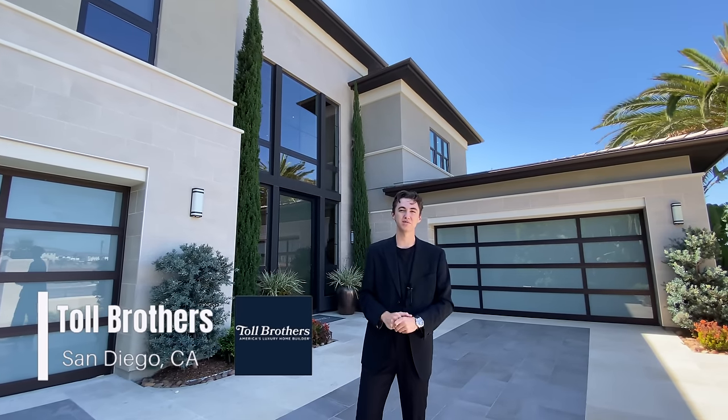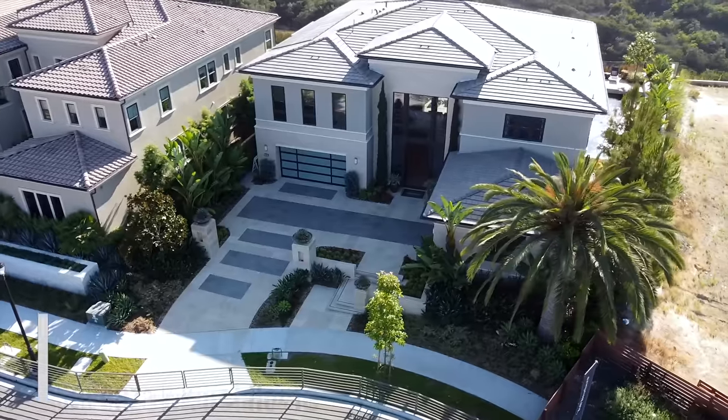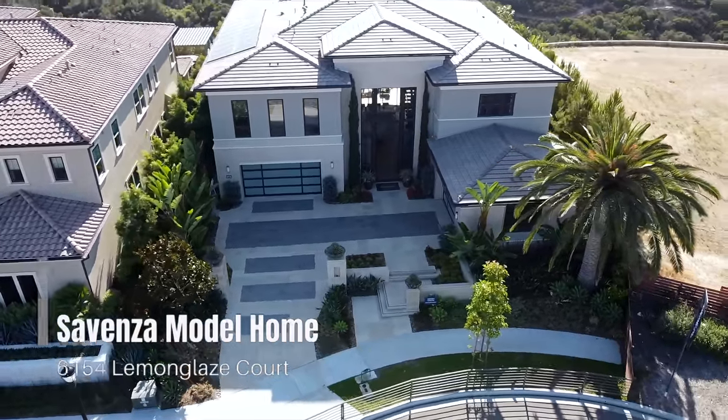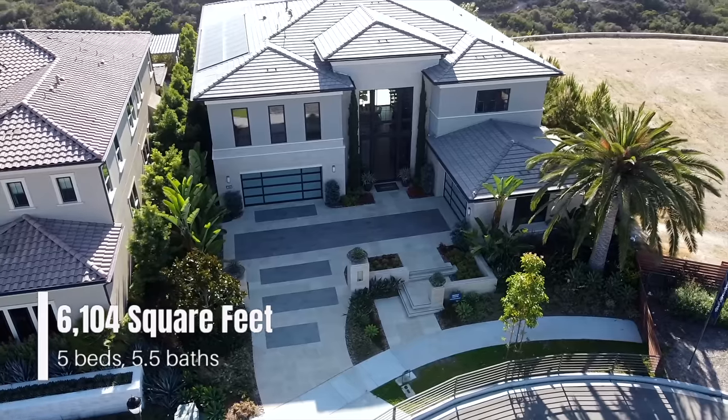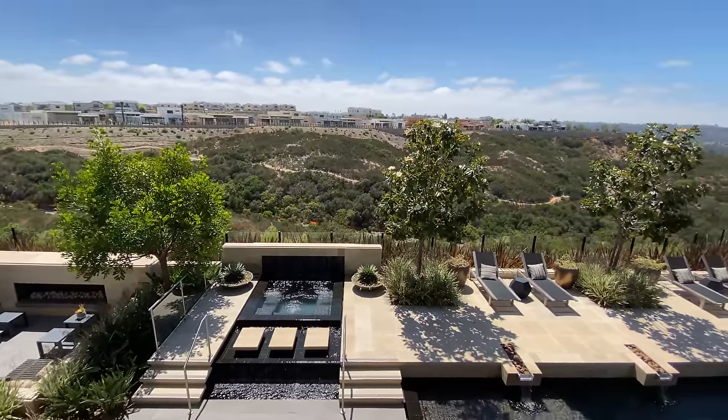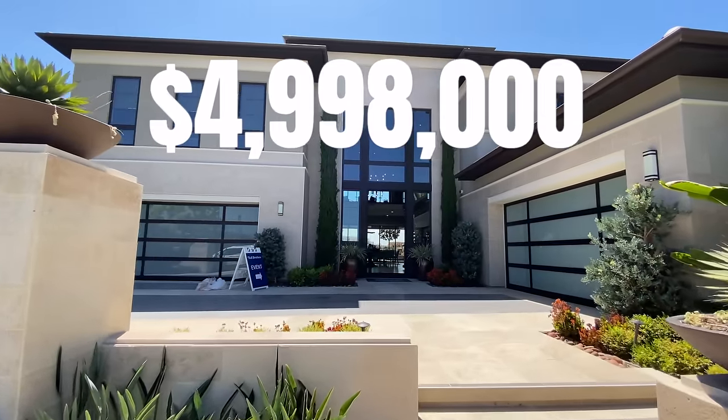Welcome to sunny San Diego, California. My name is Jacob and welcome back to another luxury home tour. Today we're going to be touring this lovely home right behind me. This is going to be the Sevenza model home featuring 6,100 square feet, five bedrooms, five and a half bathrooms, and a ton of open space. Priced right at $4.99 million.